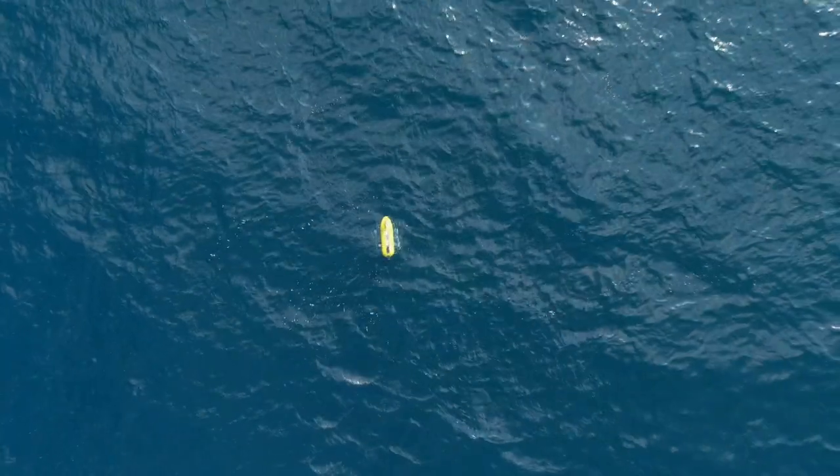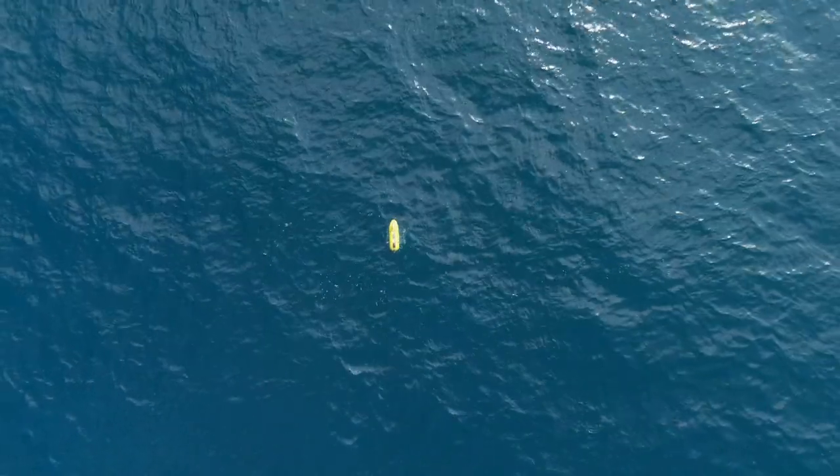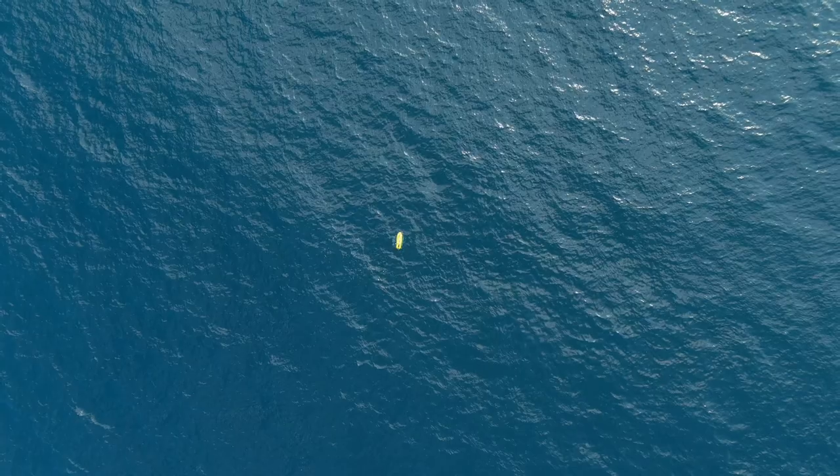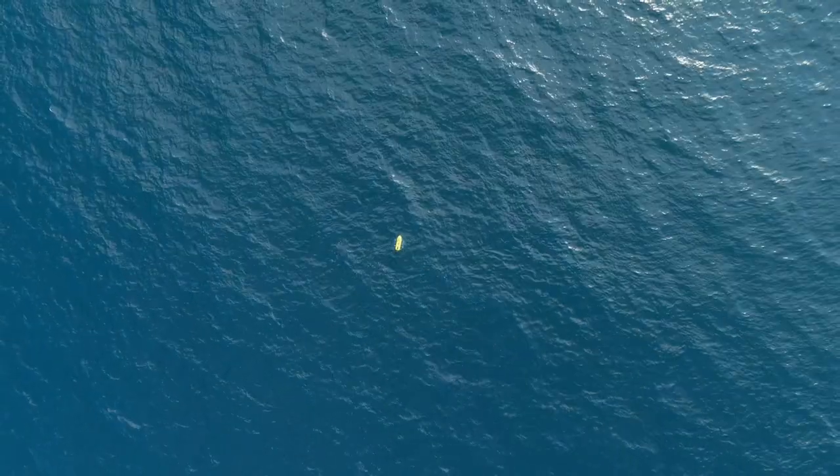We had to be in the water at 4 p.m. local time, be at depth at 4:30, and start our sampling. And we hit that yesterday, first day, and we hit it again today. We're very proud of that.